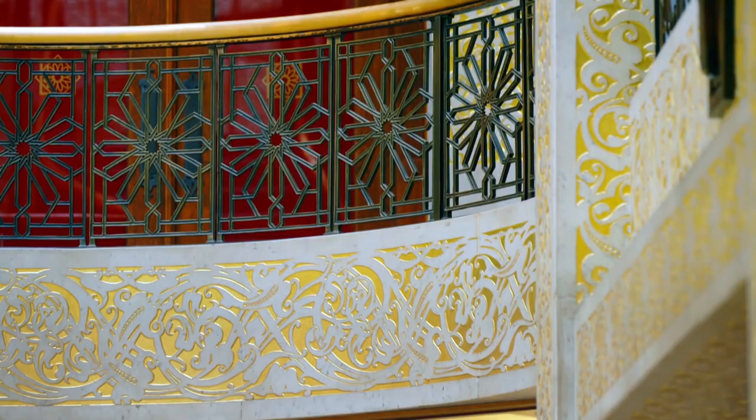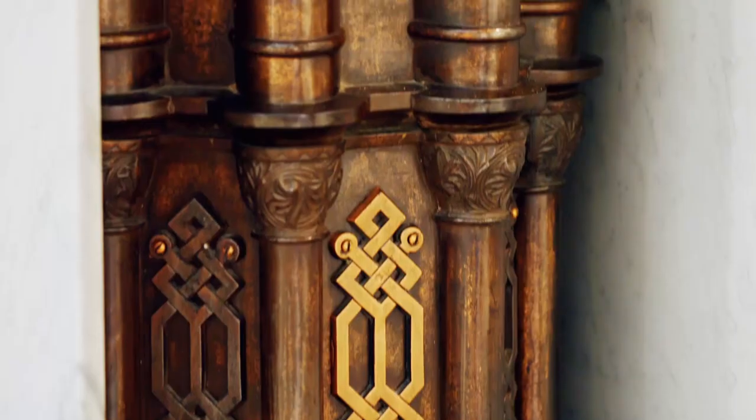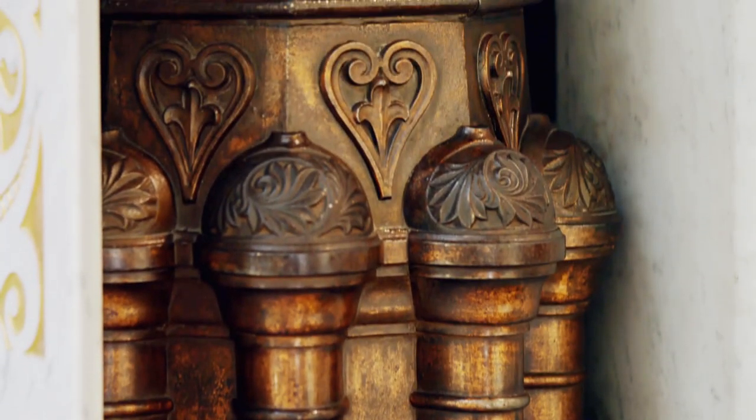I think you're making a point there — there's something very Chicago about the practicality behind all this beauty. Absolutely. That is the story of Chicago architecture: elevating the pragmatic into the artistic. That's what Chicago architects are so skilled at doing.